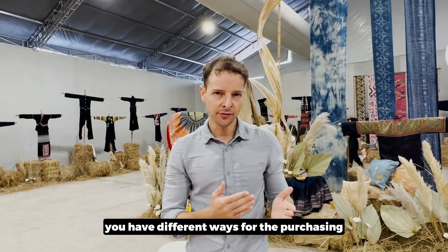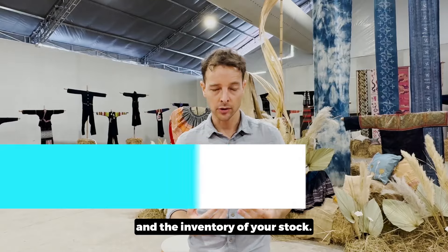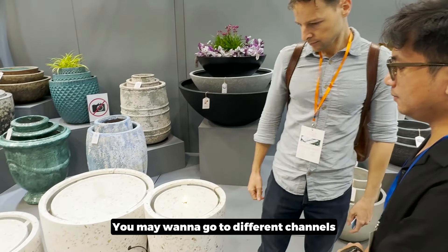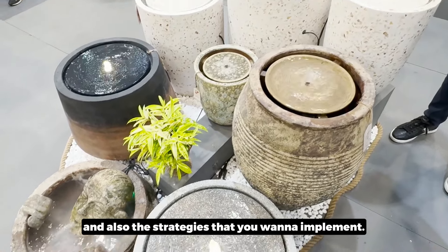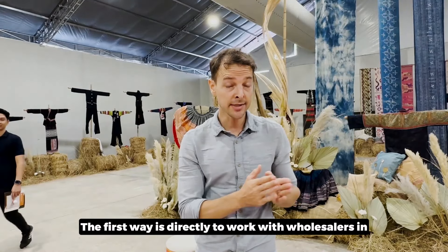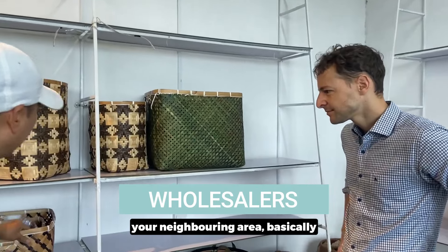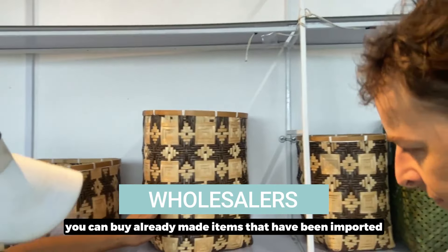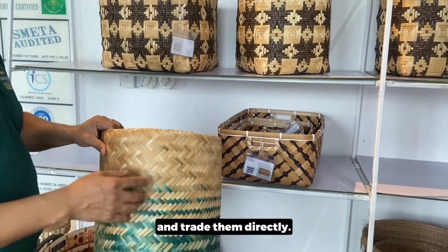As a shop owner, you have different ways for purchasing and managing your inventory. You may want to go to different channels depending on your scale and the strategies you want to implement. The first way is to work directly with wholesalers in your neighboring area — buying already-made items that have been imported directly into your home country.